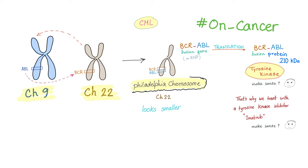In my previous video on chronic myeloid leukemia, I've talked about the Philadelphia chromosome. You have a fusion gene, fusion protein, which acts as a tyrosine kinase. This is an on-switch for cancer. How to prevent it? By using a tyrosine kinase inhibitor.